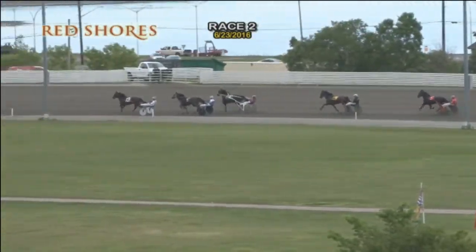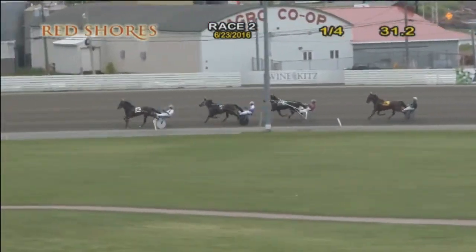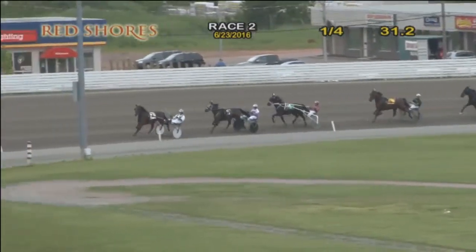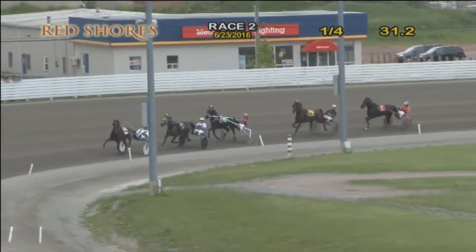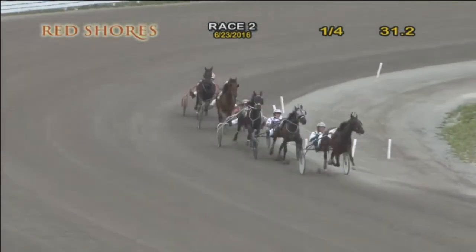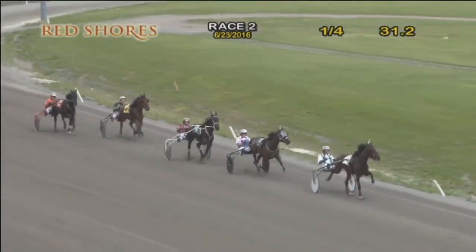All-Canadian is the trailer. So they arrive at the first quarter in 31 and two. Midway around the turn for the first time, Mr. Bauer controlling things up front. In the two-hole, it's High Flying. Where's the Party At? is racing third. Villager goes for it. Rustico-Dutchess is up with them in fifth. Then the trailer — that is All-Canadian.